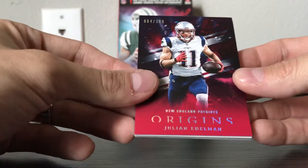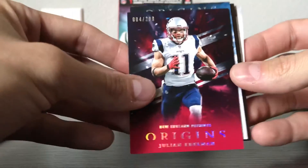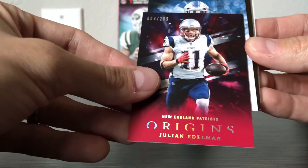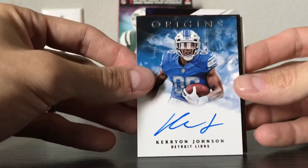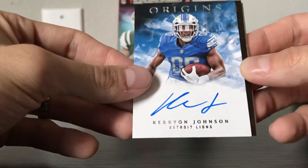Anyways, let's go to the first hit, which is going to be the on-card auto. It's blue — don't know what that means — and it is a Lion. It is Kerryon Johnson, on-card autograph. This one is not numbered; it's just the base auto.